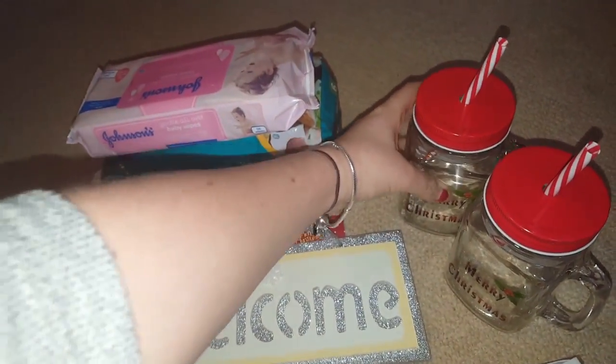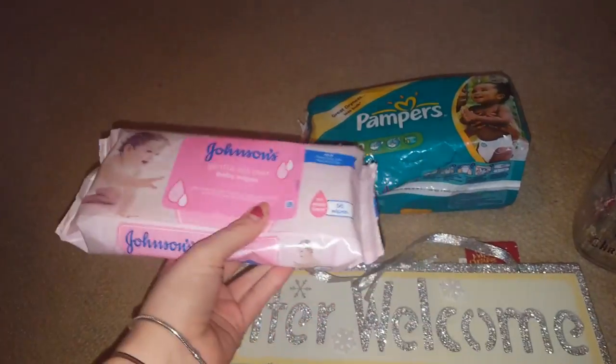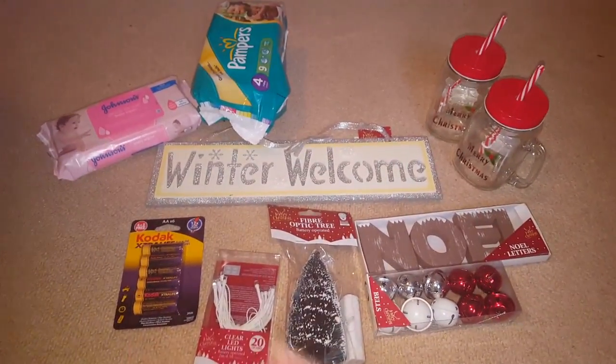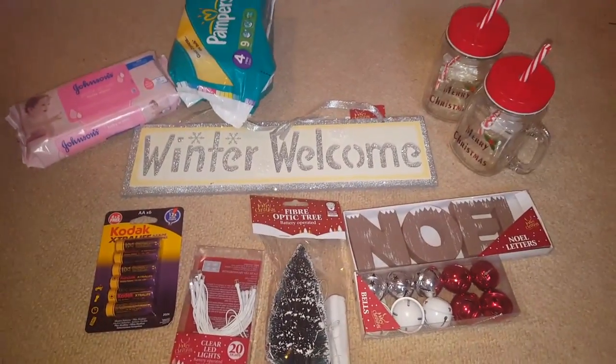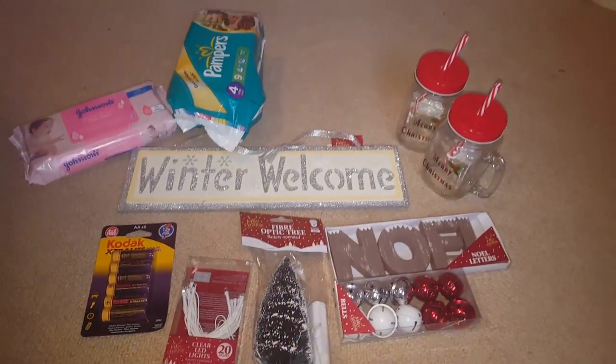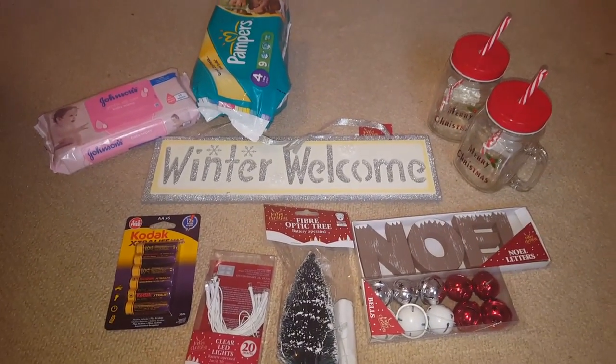I also got me and Kyra these Merry Christmas mason jars, which are proper glass, so I thought that was good for a pound. And then Christmas-related, I just got some wet wipes and some pampers — there's nine in here for Isabelle. So that all came to £10, which isn't too bad. I'll be putting these up around the house later on and I will show you what it looks like after.